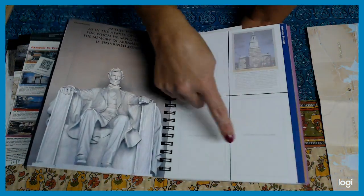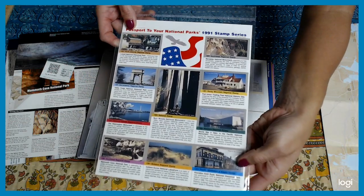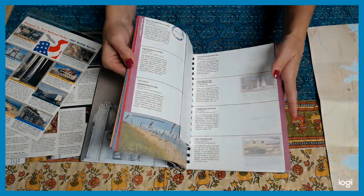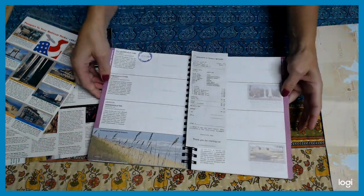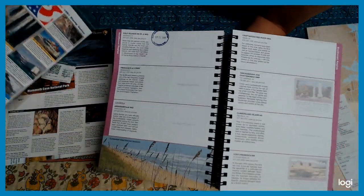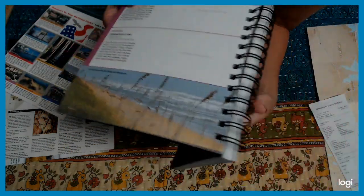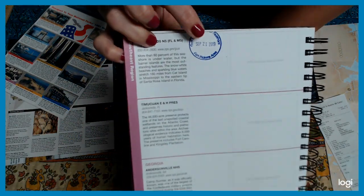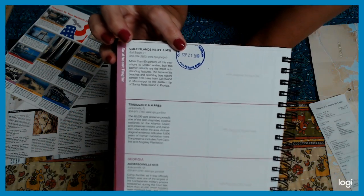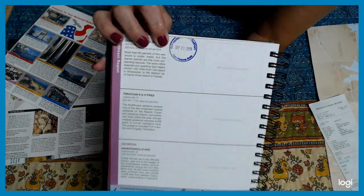Then you get all these different squares — they have collector stamps that are non-ink sticker stamps that you can buy. When you go to one of those national parks, you peel the sticker off and put it right in that little square. Like right here, I went to Fort Pickens, which is a national park on the Gulf, and it's just beautiful. Then you also get an ink stamp when you visit — they stamp your book just like a passport.